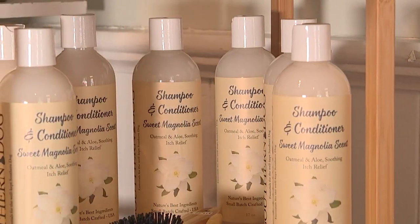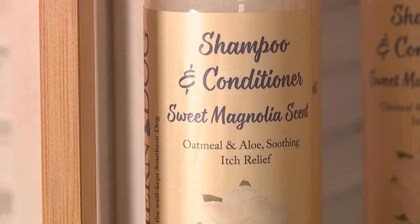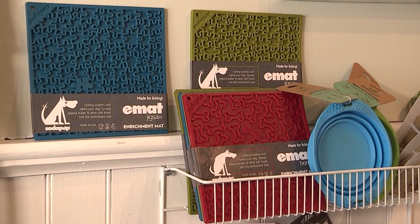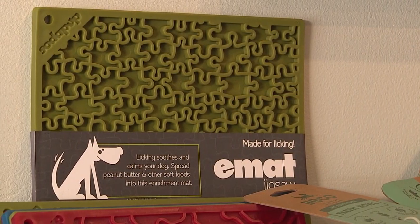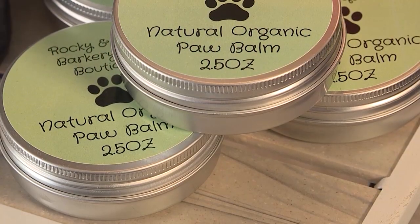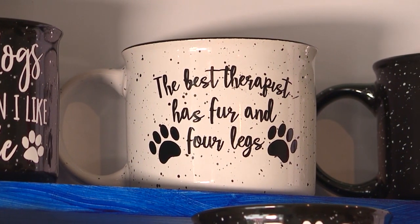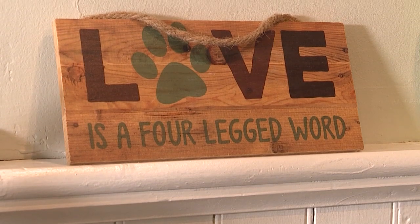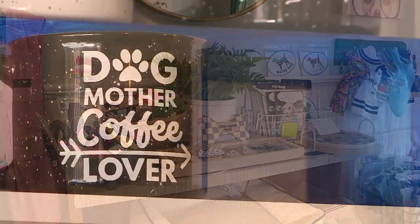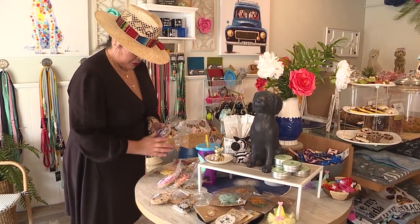I also have shampoo with all-natural ingredients, leashes, and lick pads — the lick pads are a hit. A lot of people tell me great ideas: they put peanut butter or spread cheese on them. You can also get a dog bomb that I make for their paws when they're cracked. We also have gifts for the dog owners or their friends: bracelets, cards, birthday cards, coffee cups, and I'll be getting more jewelry in. They can come in and pick up gifts, and I offer bags and tissue paper.